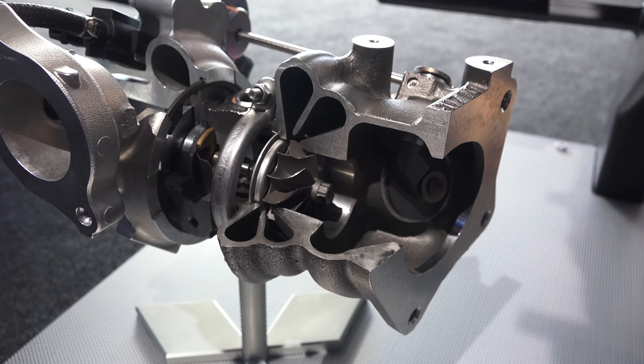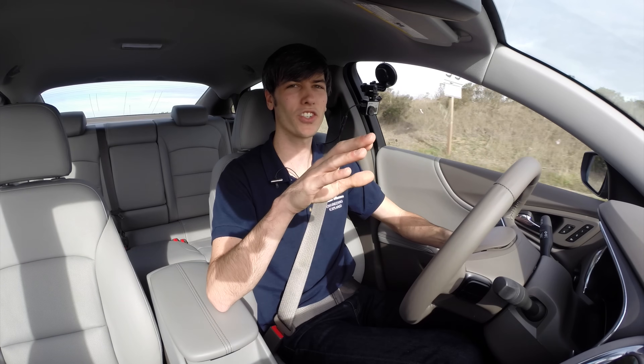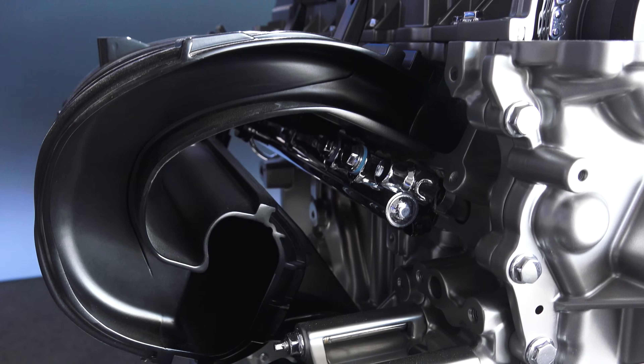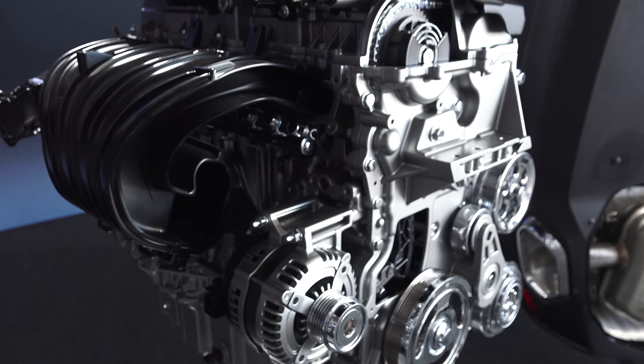It's producing 250 horsepower and 258 pound-feet of torque at just 1,700 RPM, so you get peak torque very early on. This leads to a fun car to drive in the city because you can access that peak torque even at low RPM.